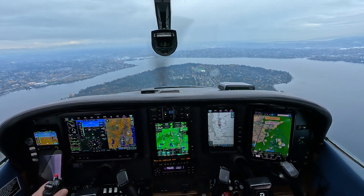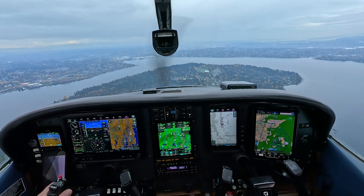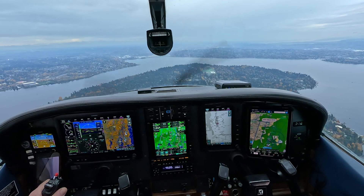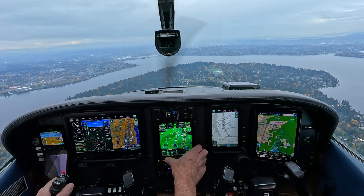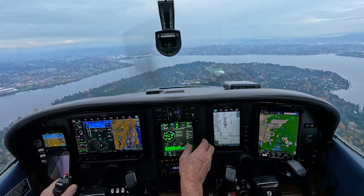That was weird. Okay, we lost our GPS. Let's go ahead and go to the page that shows the GPS status.